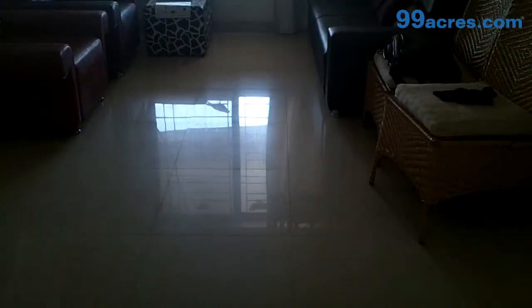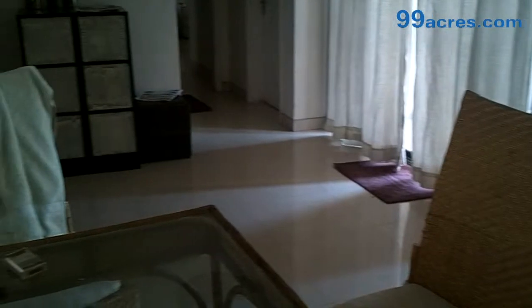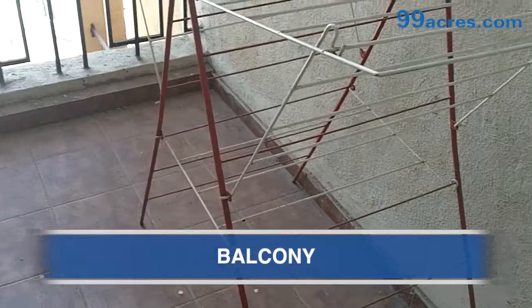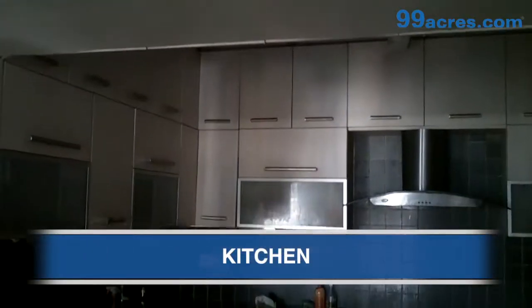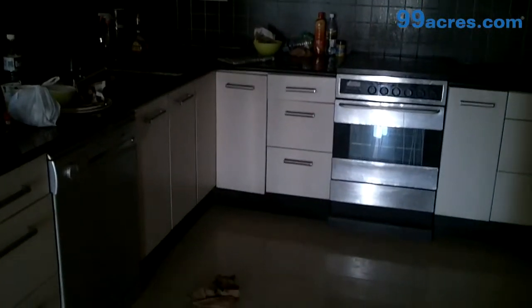This is the living cum dining room of this two BHK apartment. The flooring is vitrified and the paint is oil bound distemper. This is the balcony. This is the modular kitchen having ample storage space. It has an electric chimney as well.